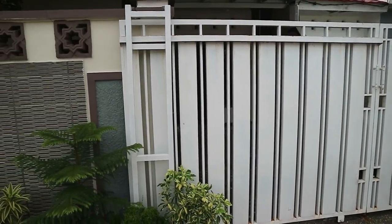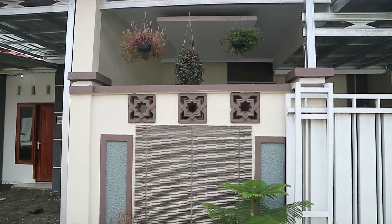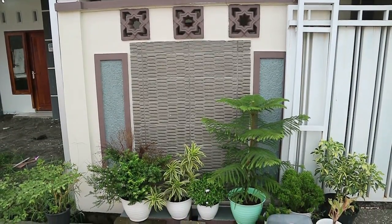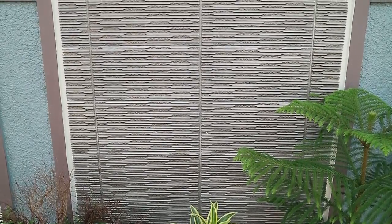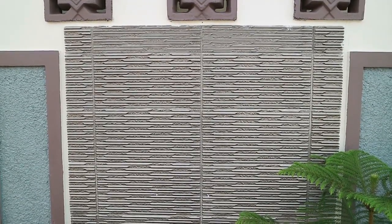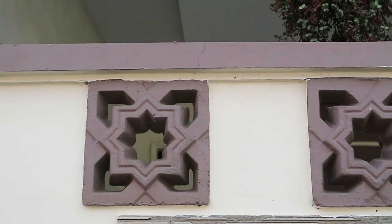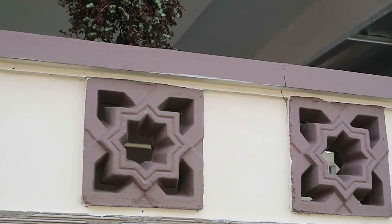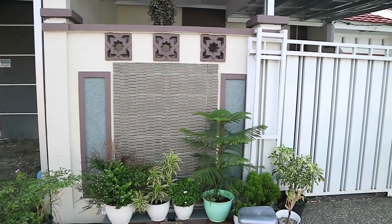Samping kanan kita mulai dari keramik motif batu alam. Harga per dusnya Rp 80.000, dan yang dibutuhkan hanya 2 dus untuk bagian depan — sisanya buat kolam. Total Rp 160.000. Sedangkan untuk yang kotak-kotak di atas keramik, itu namanya loster. Loster yang tiga ini satuannya Rp 20.000, total semuanya Rp 60.000.